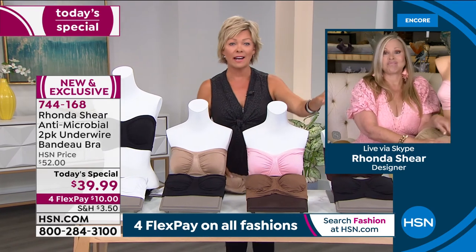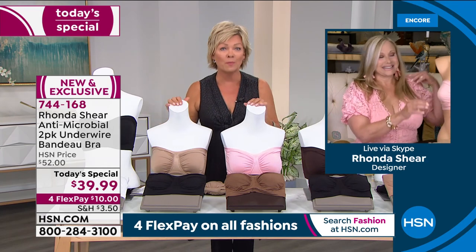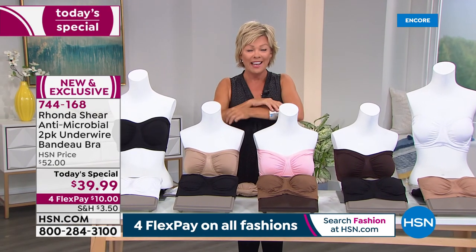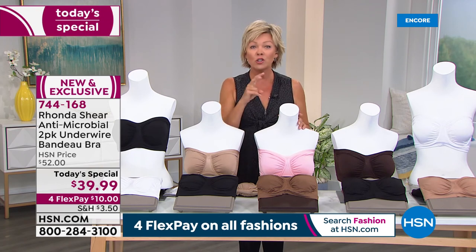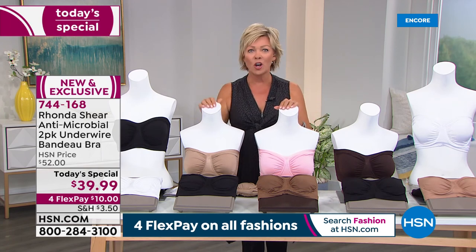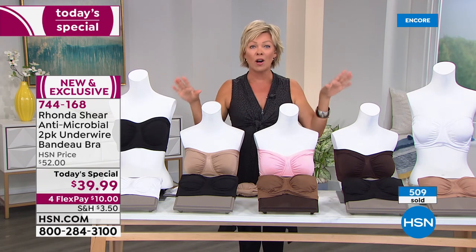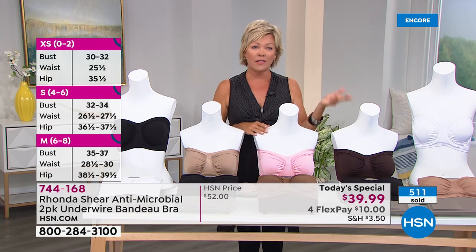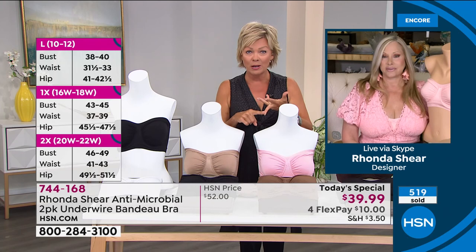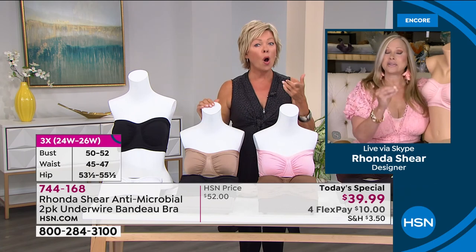No more cumbersome, heavy, overly padded bras with hooks and eyes that gape in the front. You're going to step into this and it will conform to your bust. Just grab your size — I'm wearing the 1X right now and it's fitting me perfectly. Extra large and 1X are dual size; just grab the 1X. Everything else from small all the way to 3X — it's the first time we've offered it up to 3X.